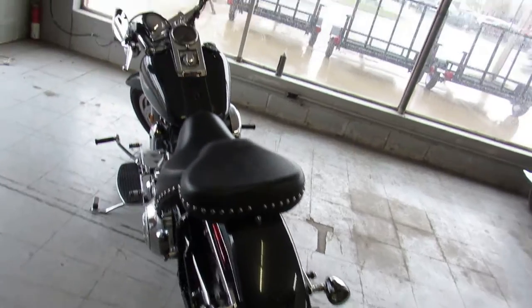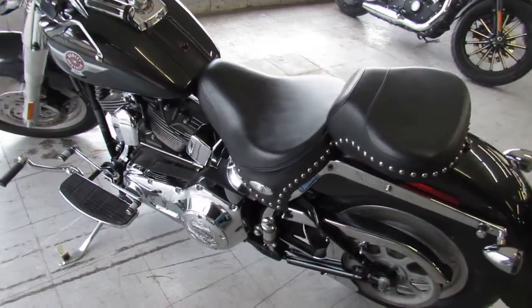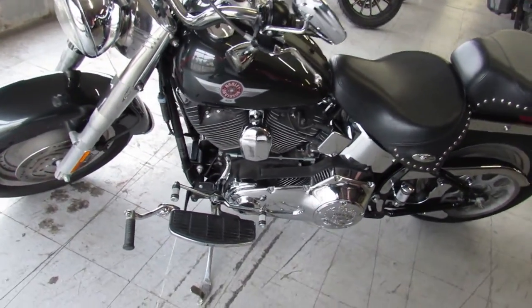This one here is a 2005 Fat Boy. Comes in the gunmetal gray paint with tons of chrome. It's a must-see Fat Boy. Runs strong. Just serviced at the dealership. This one is ready to go guys. Don't miss it.